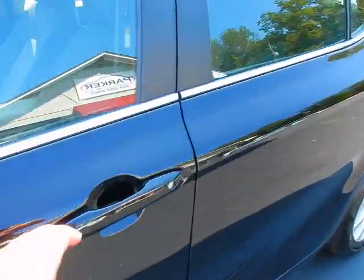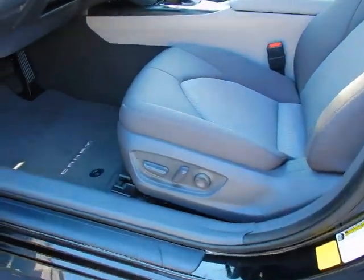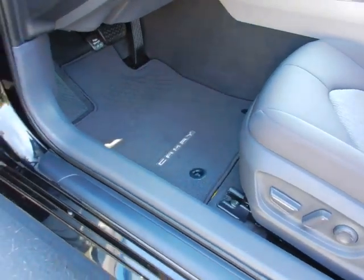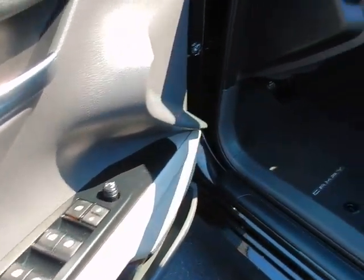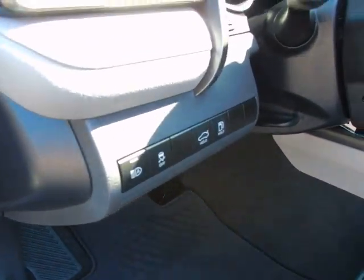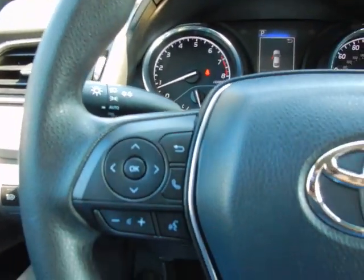It's equipped with keyless entry, bucket seats, power seat, embroidered floor mats, power windows, power locks, power mirrors, auto high-beam headlights, trunk release, automatic headlights, tilt, and telescopic steering wheel.